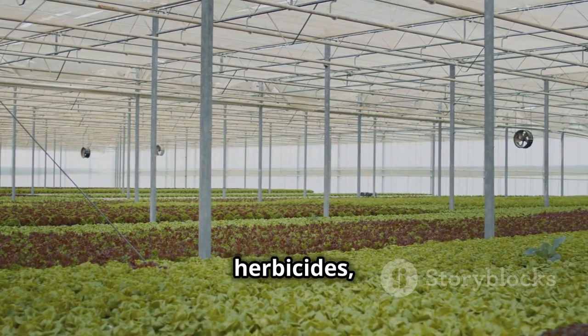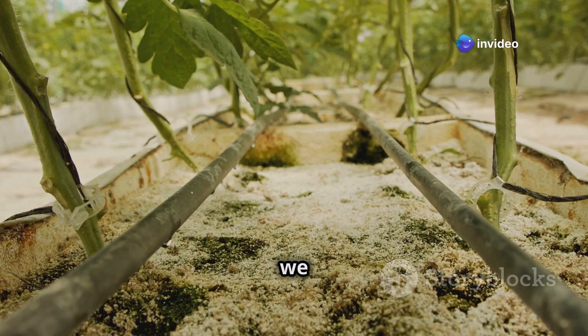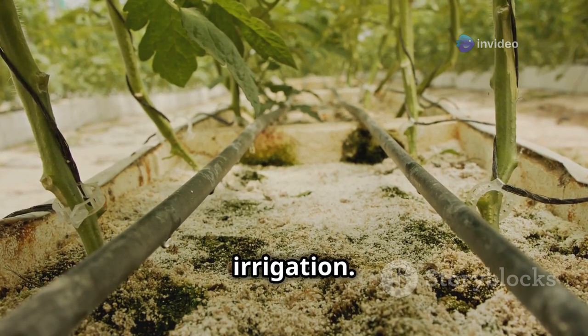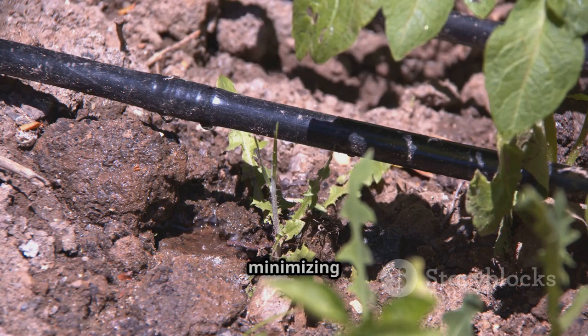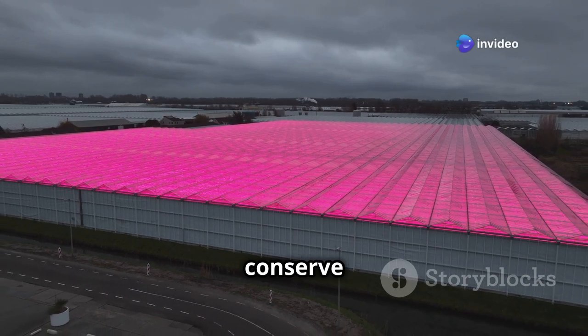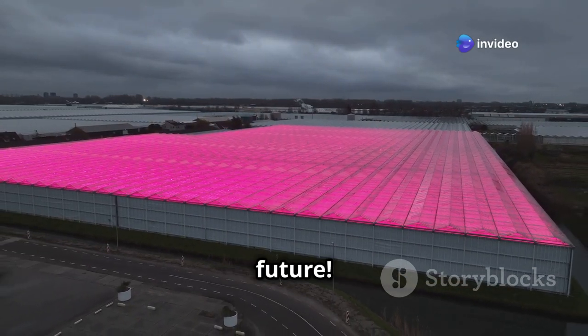Plus, there's no need for pesticides or herbicides, making hydroponics a much more sustainable way to grow food. But even in greenhouses with soil, we can be water-wise by using efficient irrigation techniques like drip irrigation, which delivers water directly to the roots of the plants, minimizing evaporation and water waste. By using these innovative methods, we can conserve water and grow more food with less — essential for a sustainable future.